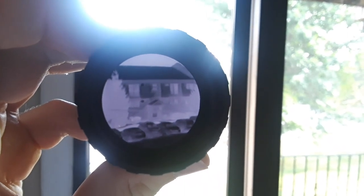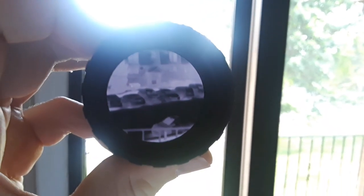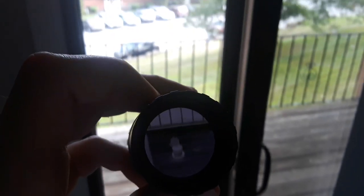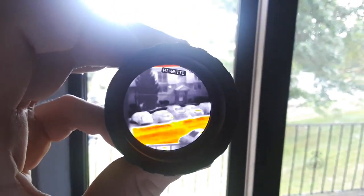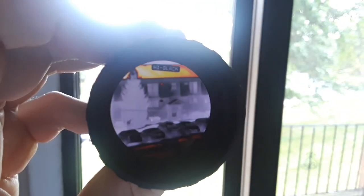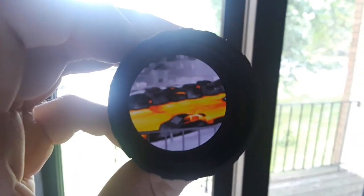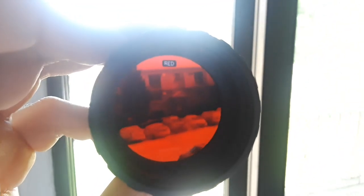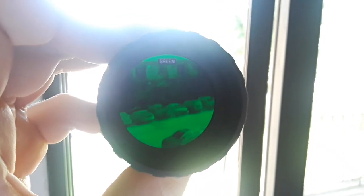Then black hot — the cars and roof are warm, the road is warm, the deck is warm near the edge where the Sun was shining but cooler toward the doorway. The grass is a cooler white color. Highlight white highlights the hot spots. Highlight black highlights hot spots as well — the back of one car is warm from where the Sun was shining. Then red — the road and roof are warmer. Then green.